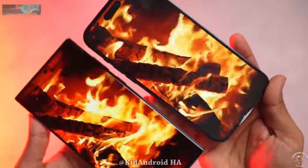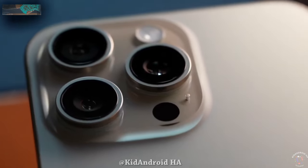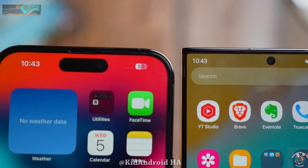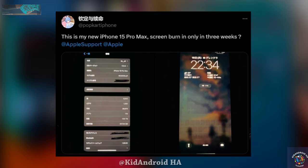There have been increasing reports of problems with the iPhone 15 Pro models, Apple's latest flagship lineup. Initially, the Pro versions faced an issue of overheating, which Apple addressed through a software update. However, another problem has now emerged, affecting the device's screen burn-in.